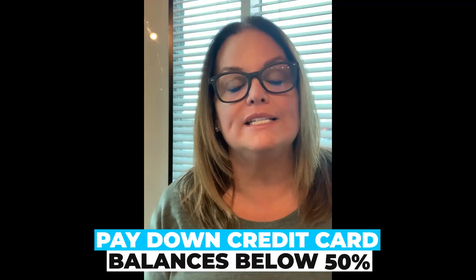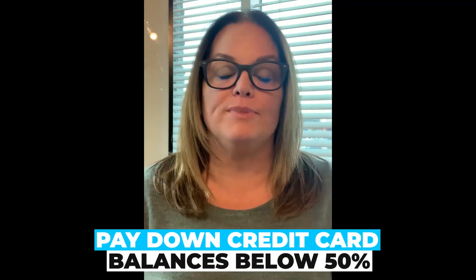Tip number one is to pay down your credit card balances below 50%, and better yet below 30%. If you don't have any extra cash, you could actually call your credit card companies and ask them for a credit limit increase. This accomplishes the same goal — it opens up utilization on your credit files, which increases your credit scores.